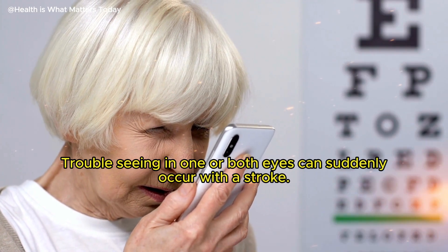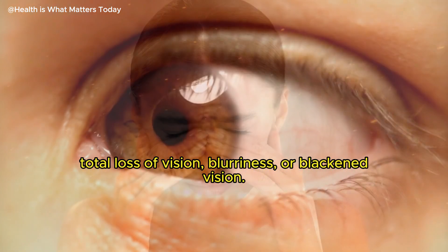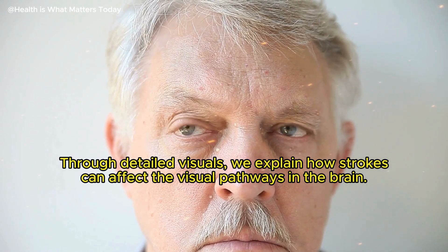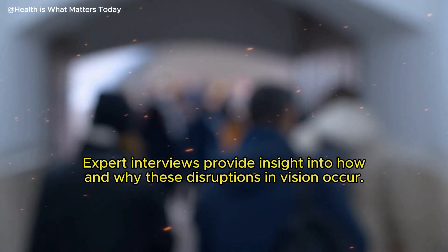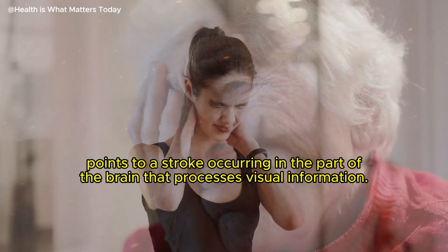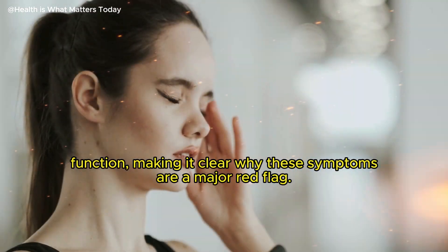Trouble seeing in one or both eyes can suddenly occur with a stroke. Visual impairments associated with strokes include partial or total loss of vision, blurriness, or blackened vision. Strokes can affect the visual pathways in the brain. Expert interviews provide insight into how and why these disruptions in vision occur. Any sudden change in sight should be taken very seriously, as it often points to a stroke occurring in the part of the brain that processes visual information. On-screen diagrams help illustrate the connection between brain areas and eye function, making these symptoms a major red flag.